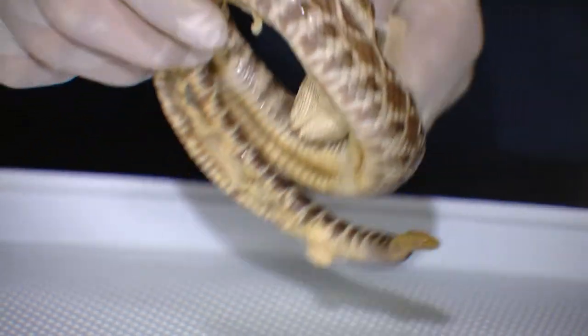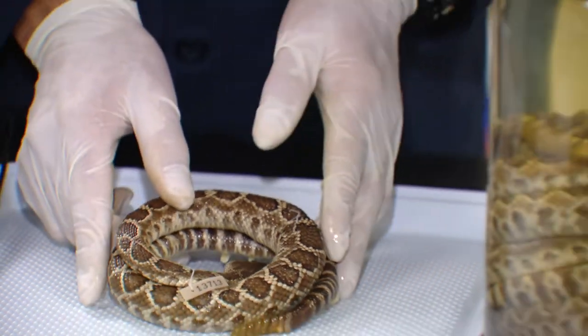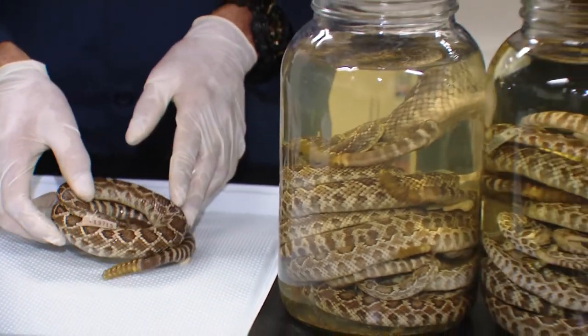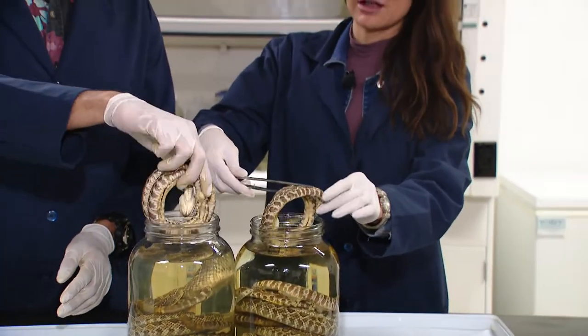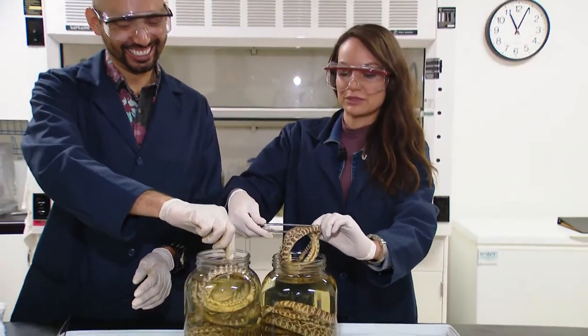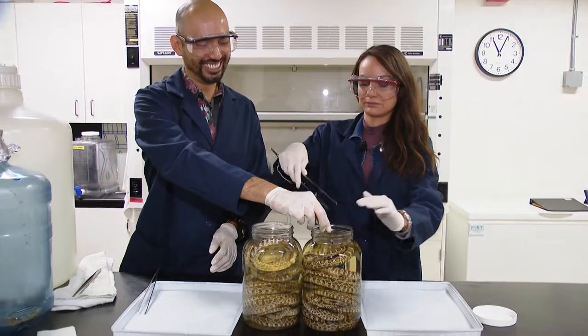They're preserved in ethanol — it looks like they're alive, so maybe they can come up with something for humans to keep us young looking, right? Right, herpes friends? Maybe. Alright, we just put them back in here.